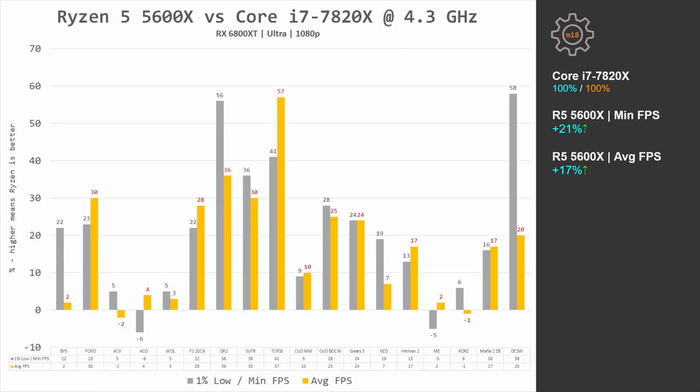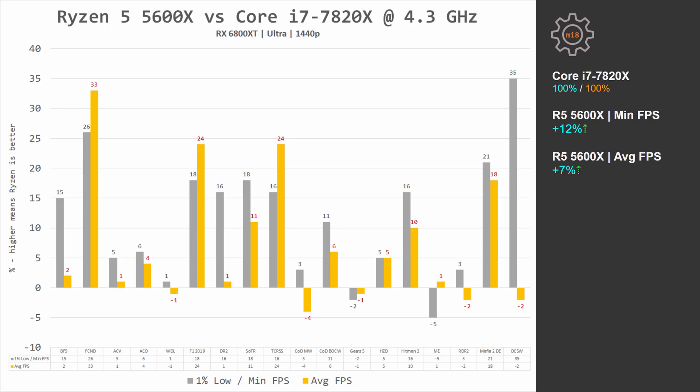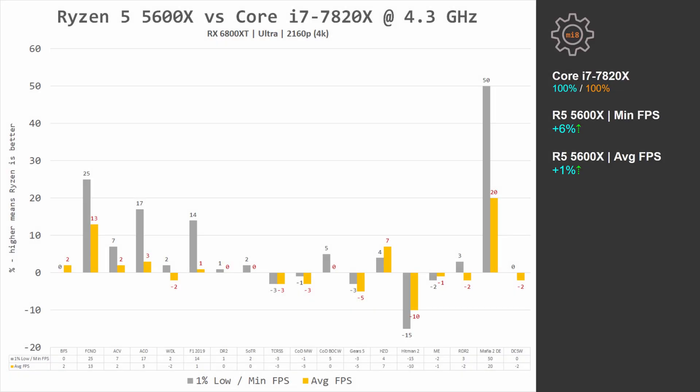Putting it all together across 18 games with RX 6800 XT: at 1080p Ryzen beats i7 by 21% in minimal FPS and 17% in average FPS. Moving to 1440p, the difference shrinks to 12% and 7% in minimal and average FPS respectively. At 4K there is basically no difference, but Ryzen is still 6% and 1% faster.